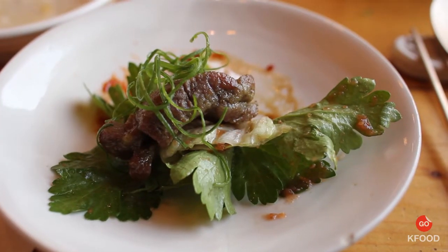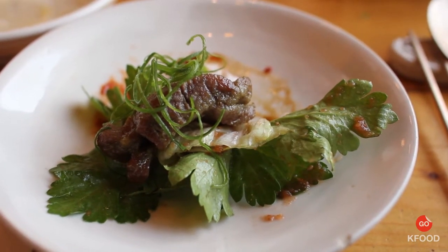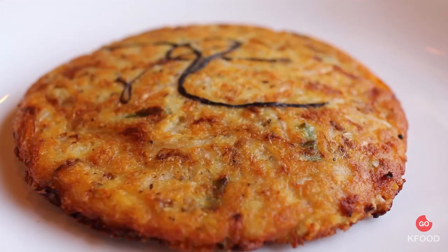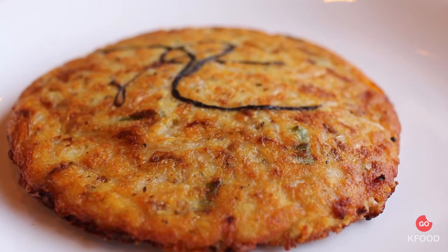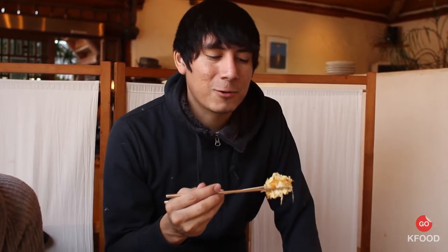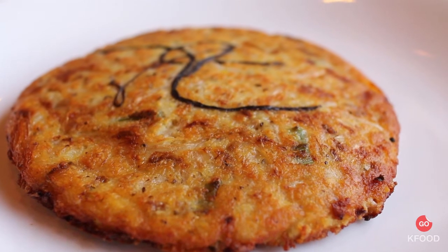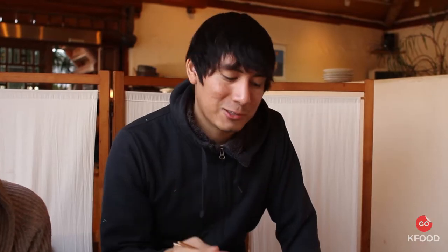This is noktuchan. It's kind of like bindaetok but uses a different kind of mung bean. It's actually really crispy and really well cooked. It kind of reminds me of hash browns from back home — that homemade hash brown taste, but with a twist of Korea to it.